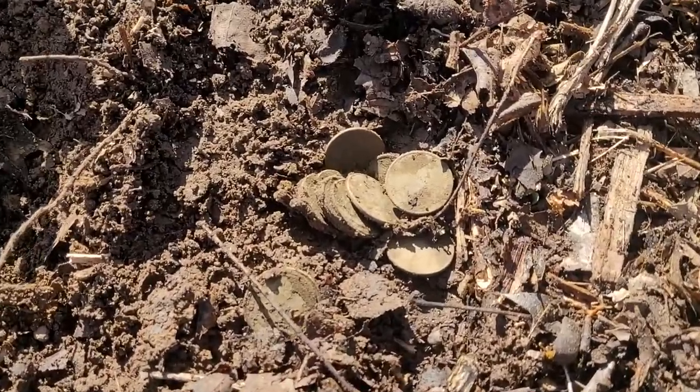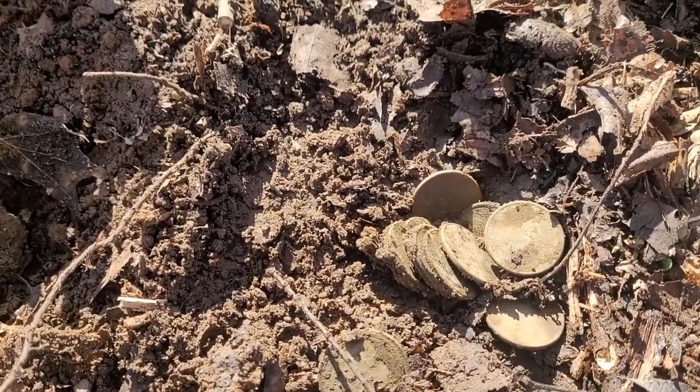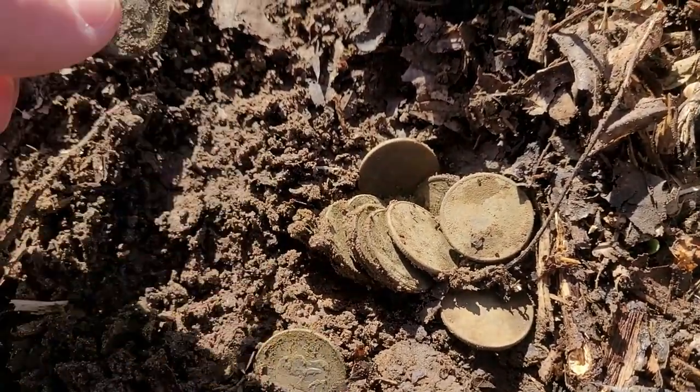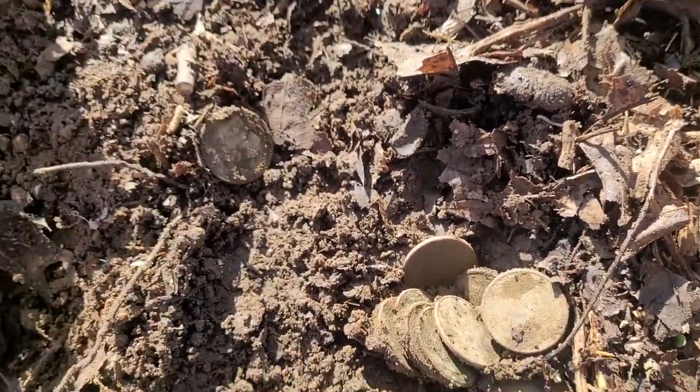I was getting a very high tone, like a 30, just squealing and real jumpy and erratic. I cleared off the mulch on top — check this out. That's an actual quarter coin spill! Look at that, right on top of the ground. Let's see how many there are.